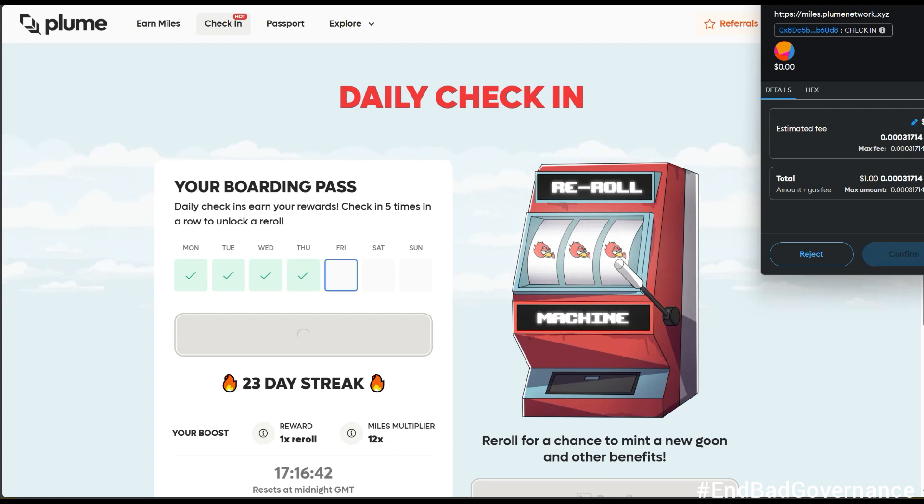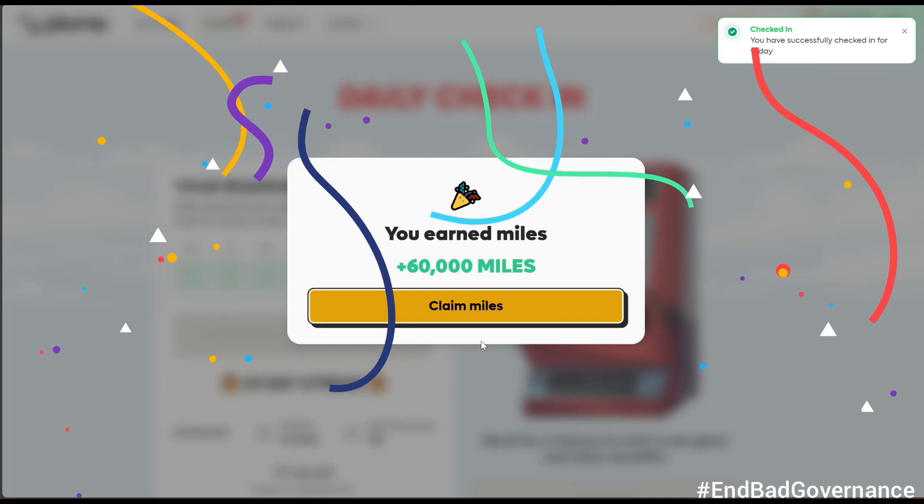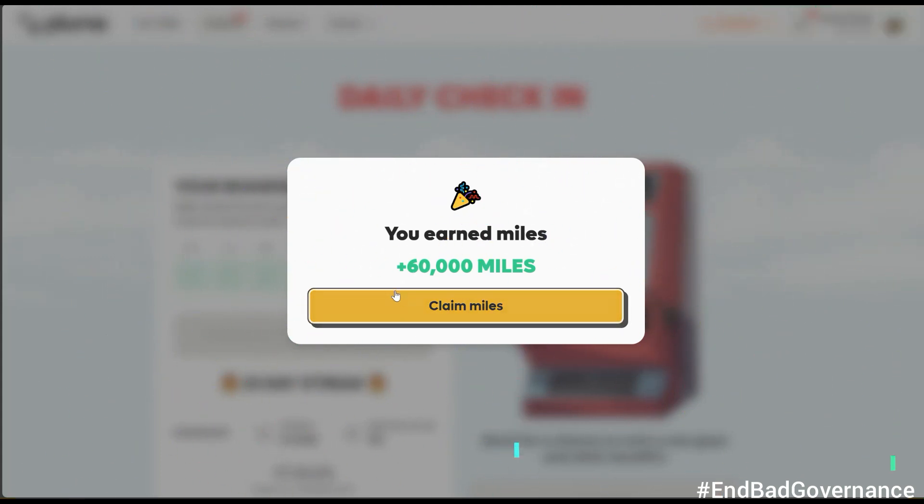If I miss a day, it goes back to 1x — that's why I never skip. The multiplier effect is important: without it you'd get just 5,000 miles from the daily check-in, but with the 12x multiplier that becomes 5,000 times 12 or 12.5 if I complete a bonus. Let me click 'Confirm' and show you what happens.